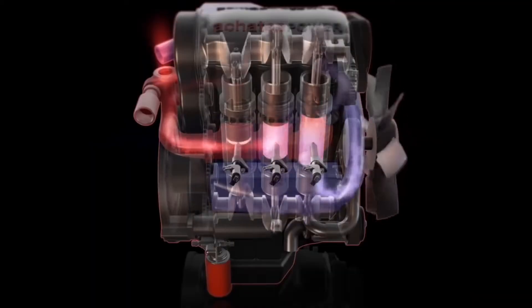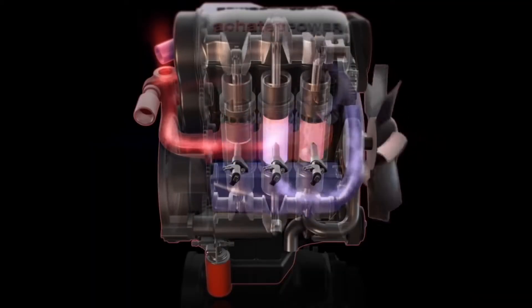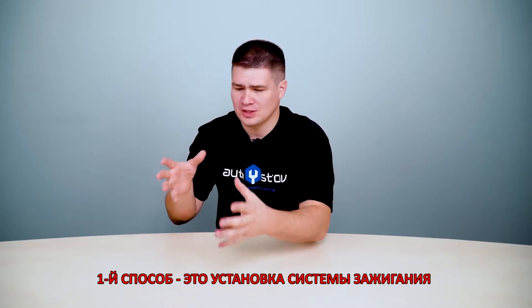In a diesel engine, the diesel fuel is ignited by the high compression temperature. Therefore, there are several ways to put gas on diesel engines. The first way is to install an ignition system on a diesel engine, but this essentially turns the diesel engine back into a gasoline one.